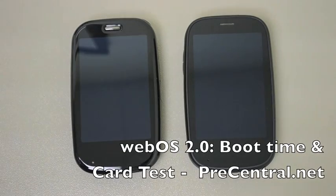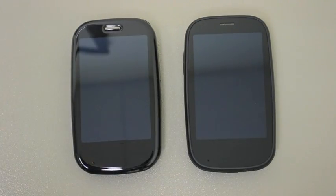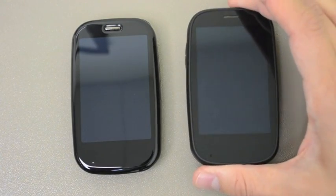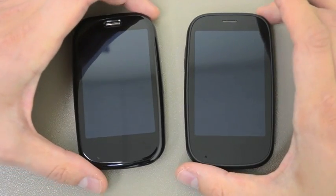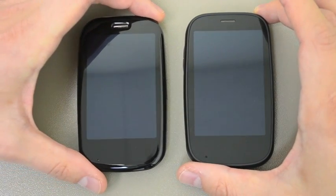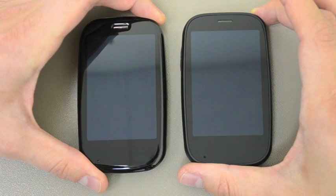Hey and welcome to the most exciting video you are ever going to see in your entire life. It is the boot speed test between WebOS 2.0 on the Palm Pre 2 on the right and the Palm Pre Plus using WebOS 1.4.5 on the left. And here we go.